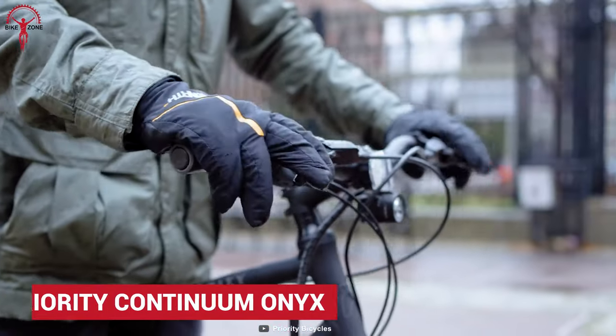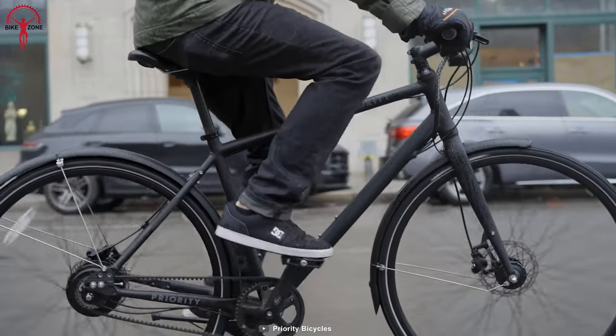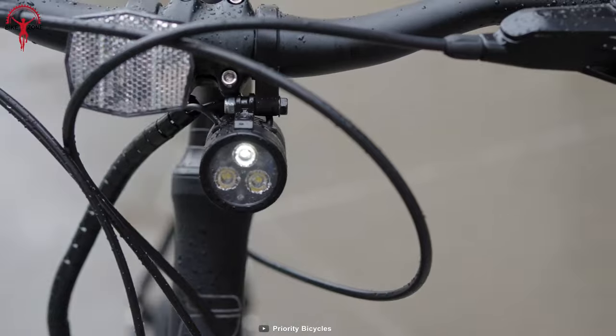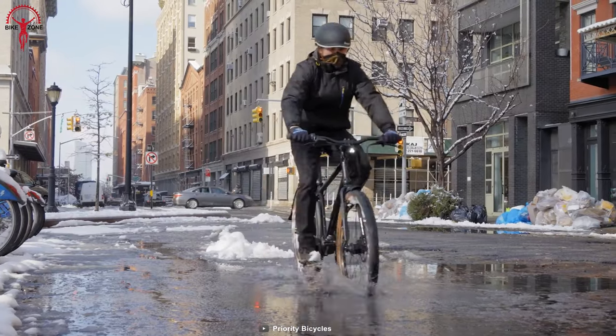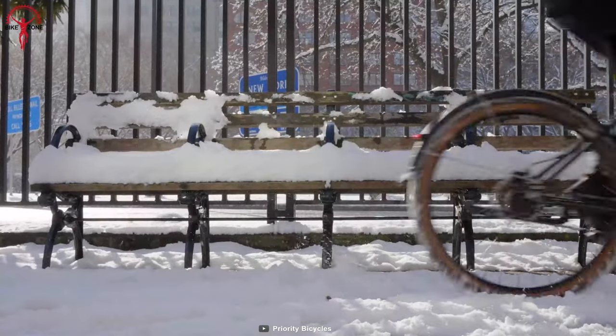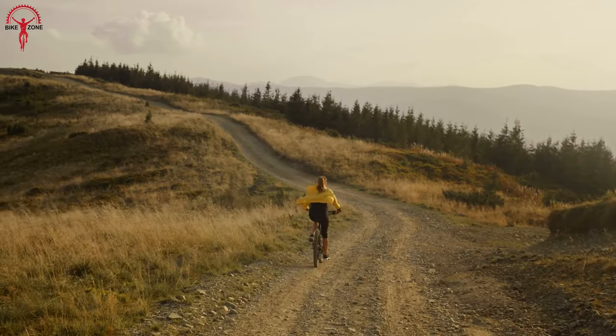If a no-nonsense, minimalistic look commuter bike is your priority, Continuum Onyx is definitely for you. Its minimalistic look is achieved from its internal cable routing. Moreover, Continuum Onyx is an all-season bike that can take the rigors of winter and be the perfect companion for summertime fun.